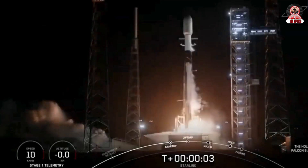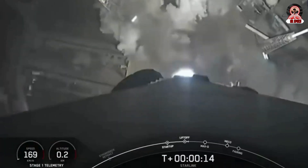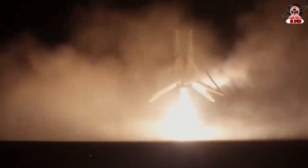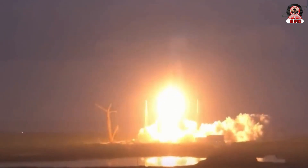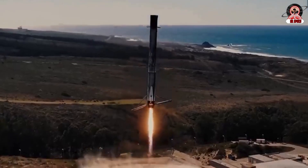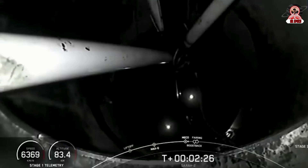While SpaceX has been successful in reusing the boosters of their rockets — the main engine components — they were initially unable to reuse other parts like the payload fairings. These fairings are the shell-like structures that protect the payload during the rocket's ascent through the atmosphere, and they cost about $6 million, which is approximately 10% of the total launch cost. This means each launch still involved these multi-million-dollar fairings being used only once.